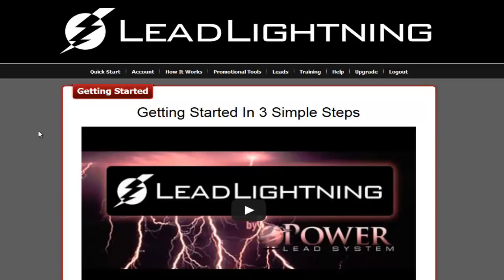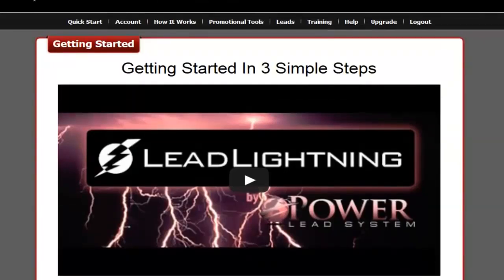Right now you're looking in the back office of a marketing system called Lead Lightning. Lead Lightning is going to be a game changer.